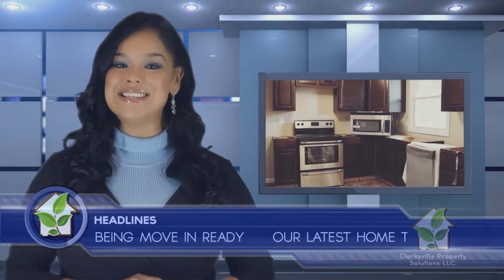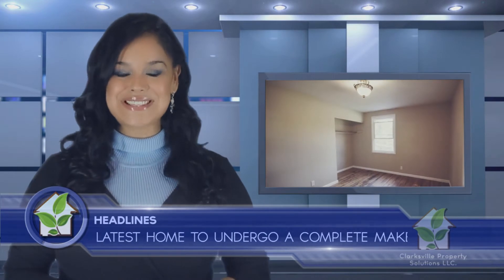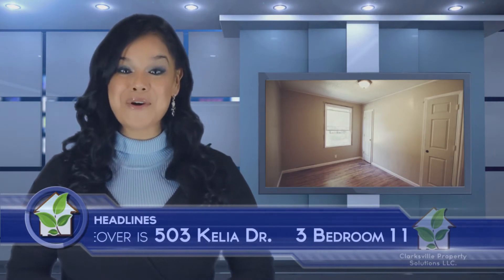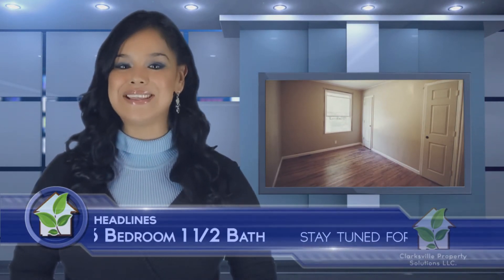The upgraded kitchen showcases attention-grabbing Aristocrat Saybrook umbra cabinets and beautiful stainless steel appliances. Stunning hardwood floors, new construction bath shower combinations in both bathrooms, complemented by gorgeous upgraded vanities, complete this home.